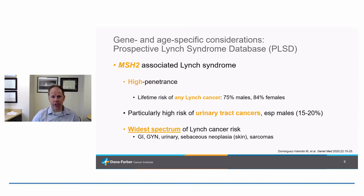MSH2 is probably the other classic form of Lynch syndrome — also high penetrance, with high lifetime risks of really any Lynch-associated cancer, including GI tract cancers. One thing particular to MSH2 is high risks of urinary tract cancers, especially for males, for reasons we don't yet understand. MSH2 seems to have the widest spectrum of Lynch syndrome cancer risk, encompassing the GI tract, gynecologic tract, urinary tract, and other tumors such as sebaceous adenomas or sebaceous carcinomas of the skin, and rarely sarcomas and adrenal cancers.